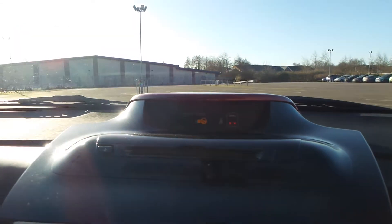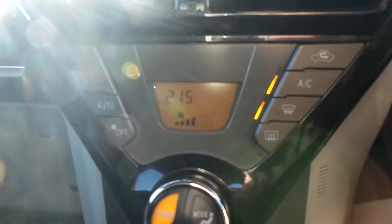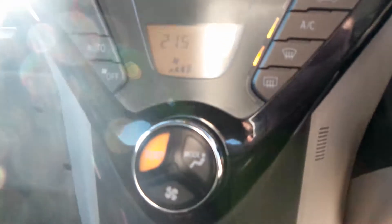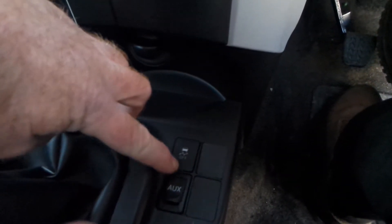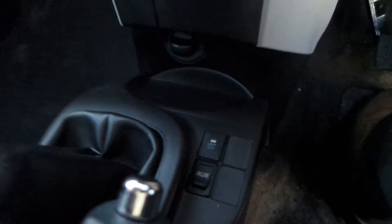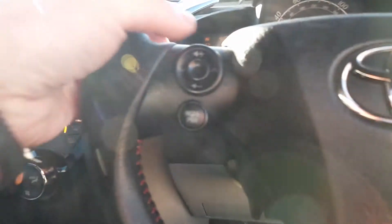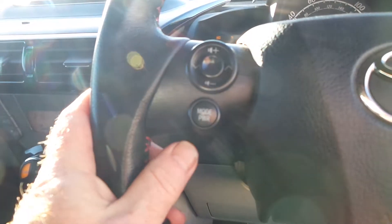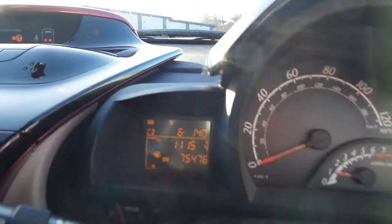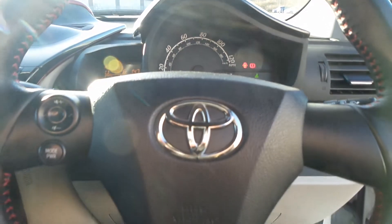The centre console has a CD slot on the top and just below there your climate control. You also get traction control, an auxiliary input which is the 3.5mm jack, auto lights, auto wipers, and thumb controls for your audio. This vehicle has covered 75,476 miles. There we have one Toyota IQ.